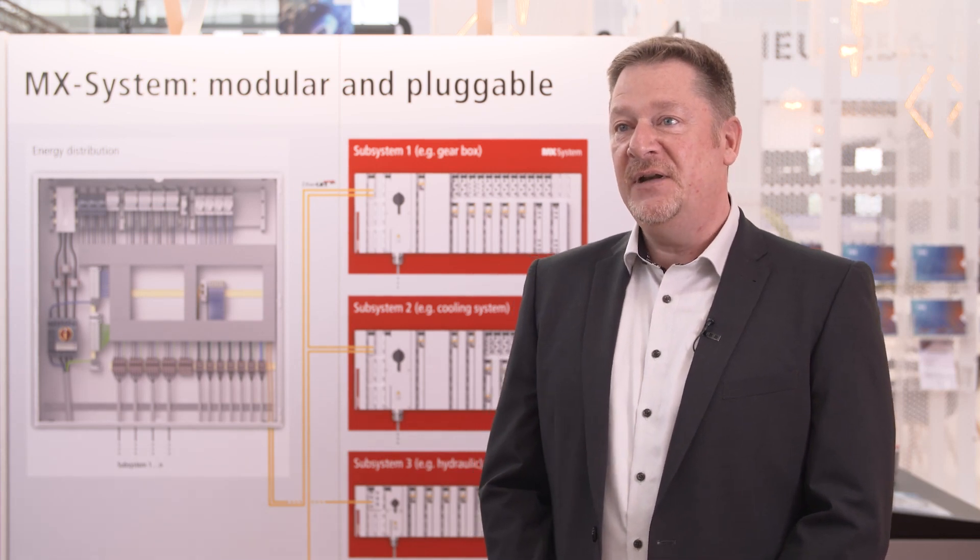The solution was originally installed in a cabinet. This year we also show a cabinet-free solution. The MX system is a new standard of industrial automation, replacing standard cabinets as used till now. We do this by using base plates on which we put different modules as needed for the projects.